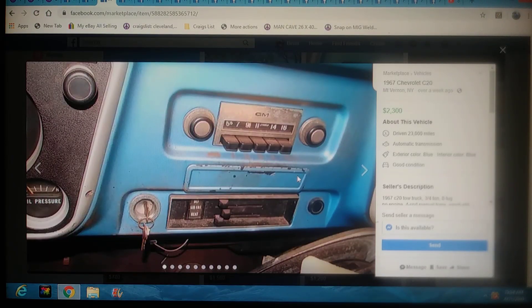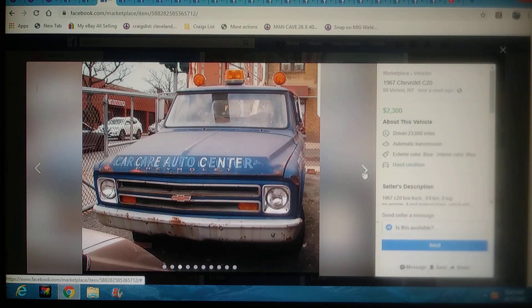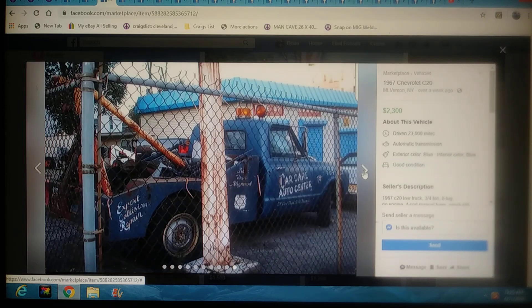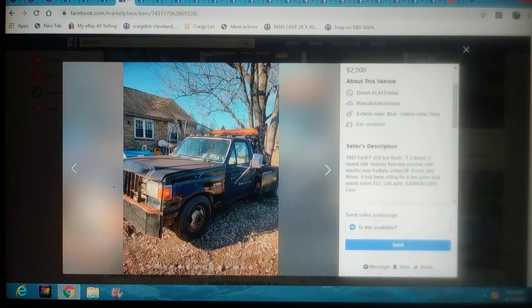This one again is going to be a 67 Chevy for $2,300 bucks. Look at the advertisement on this thing — he's doing exactly what I've been saying. Advertise your business with this thing, just set it out front. Would I tow stuff with this? Nah. But restore it up cool enough and you can take it to the car show. I'm digging that. That was in New York, $2,300 bucks.